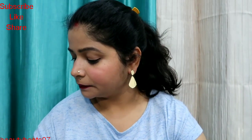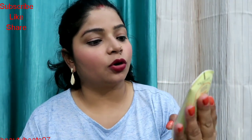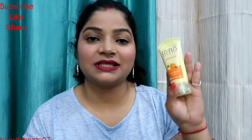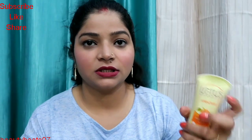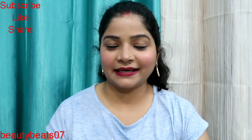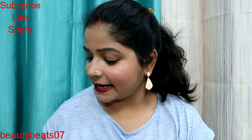The fourth product is Lotus Scrub — this is Fresh Apricot Scrub for all skin types and the price of this product is 95 rupees.